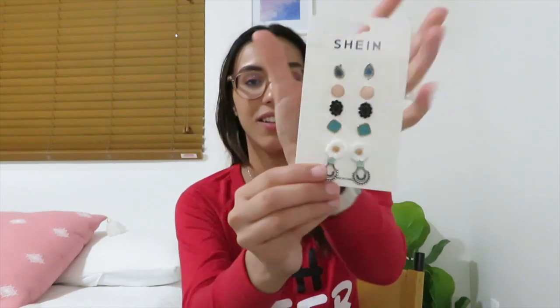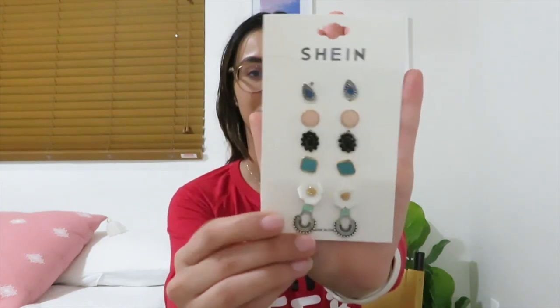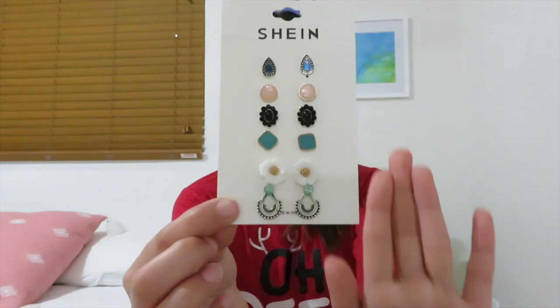Here is another set of studs, which is different from the typical fake diamonds that I wear. These kind of just remind me of Indian or Aztec little vibes that I'm getting with most of the earrings I got. But these are just super cute. They're from Shein. Thank you, Santa, so much — I really appreciate it.